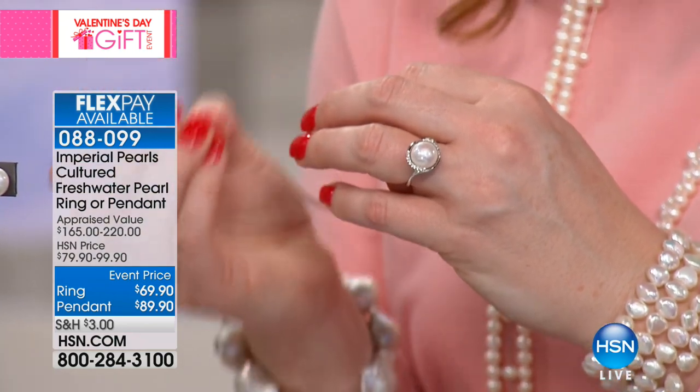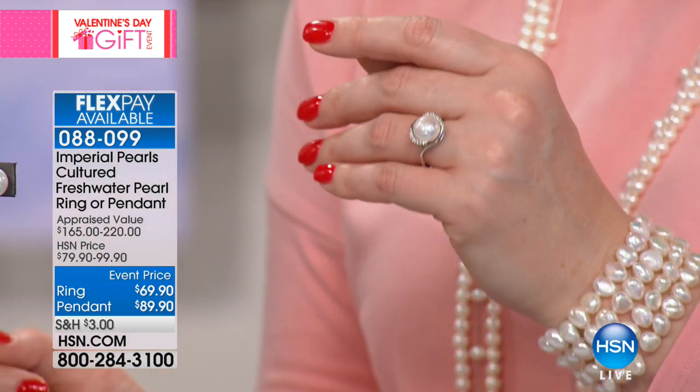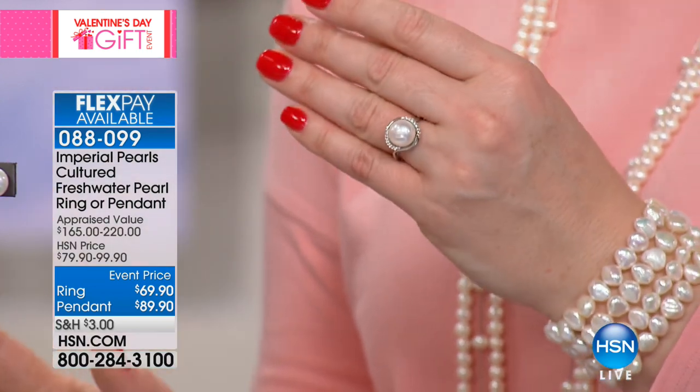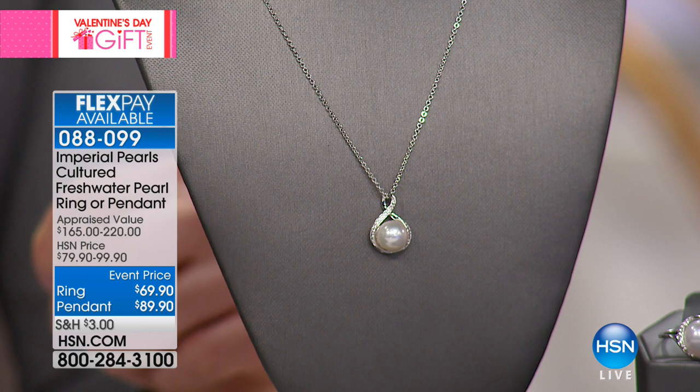11 to 12 millimeters — $69.90 for this pearl ring is so impressive. And then we also have the pendant, which is $89.90. We have four flexible payments available to be able to get both of these home.